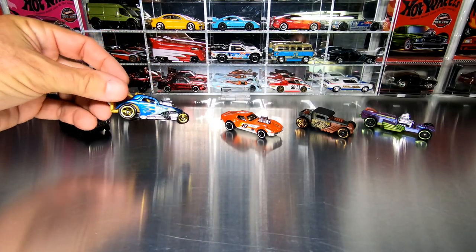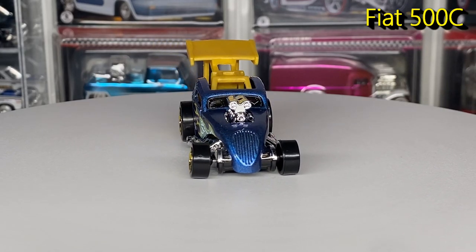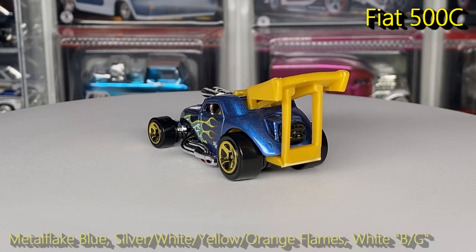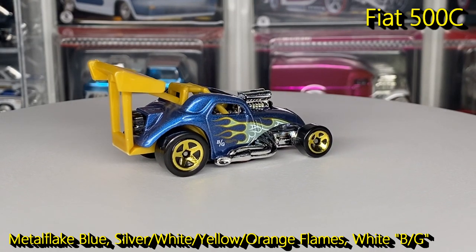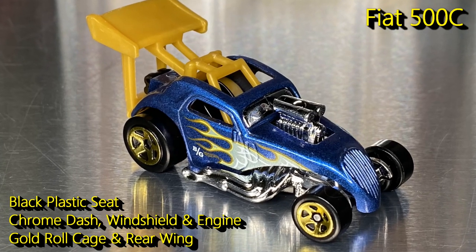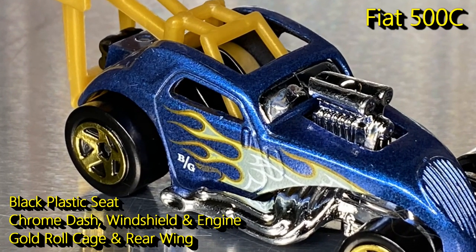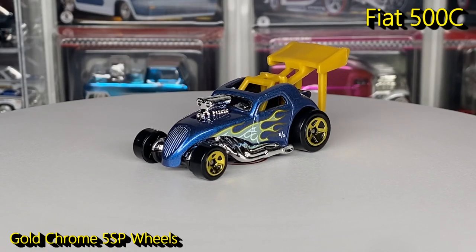Next up we have the Fiat 500C — a very cool classic gasser style drag race car. This was a 1999 first edition, making it a definitely older casting, and this is the 16th release, the first time since 2014, so it's kind of cool to see it make a comeback. Finished in a metal flake blue with really cool flames on the side — silver to yellow to orange — with a white background and white outlined flames. The interior has a black plastic seat, a gold plastic roll cage going to the rear wing, chrome plastic steering wheel and windshield, as well as the blown engine and all exhaust pipes. It has a black plastic Indonesia base and gold chrome five spoke wheels.